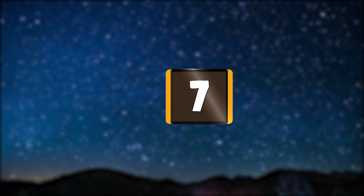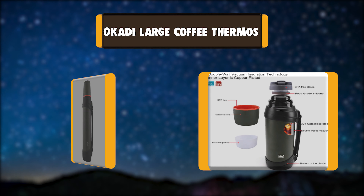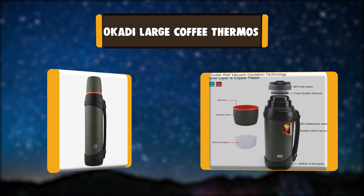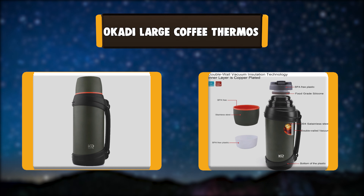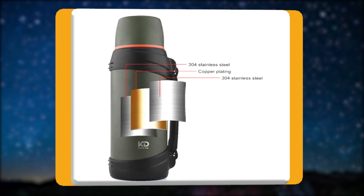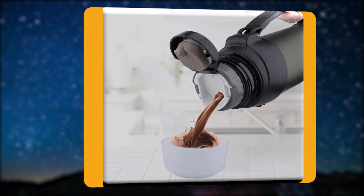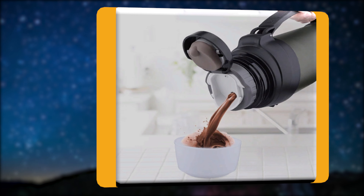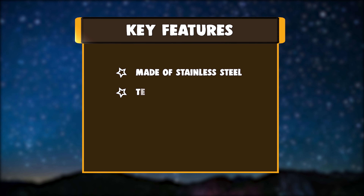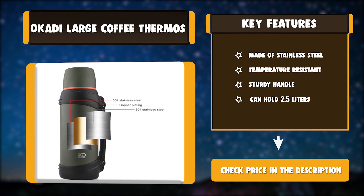Number seven: Okadi large coffee thermos. When you need to work or stay outdoors for a long time and need to drink water, don't worry — the Okadi 2.5L thermos can solve this problem for you. Its large capacity can totally meet your needs for water for one day. Key features: made of stainless steel, temperature resistant, sturdy handle, can hold 2.5 liters.